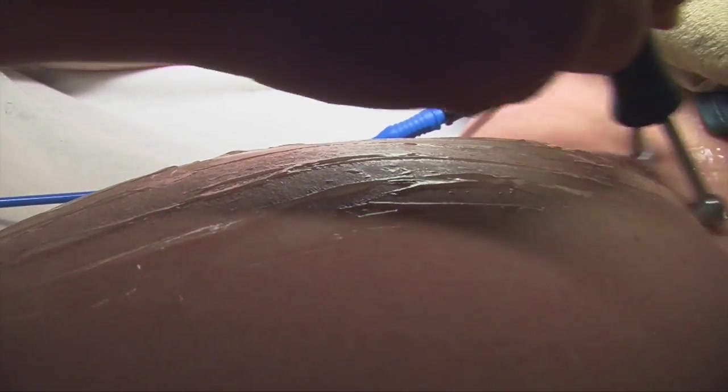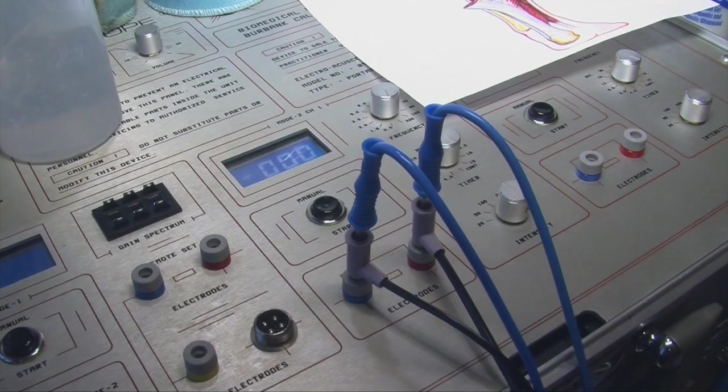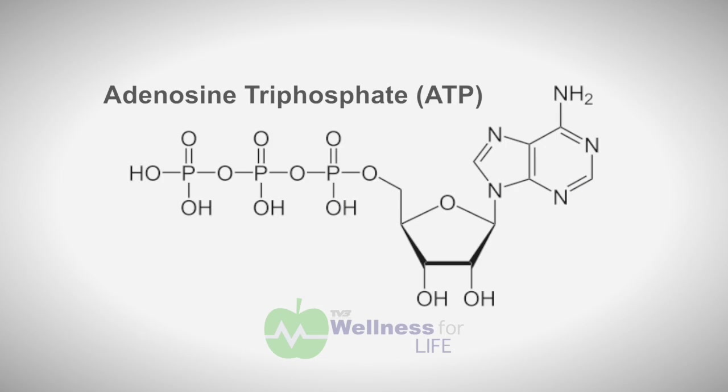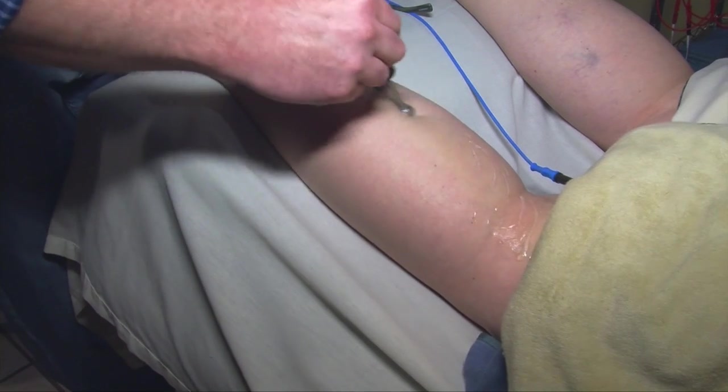The key to why microcurrent therapy works is that it stimulates a substance called ATP — adenosine triphosphate. This chemical is responsible for the regeneration and rejuvenation of cells throughout the body: nerve cells, skin cells, muscle cells. Exercise, diet, nutrition, and supplementation all aim to stimulate ATP production, and the electroacuscope does that very powerfully.